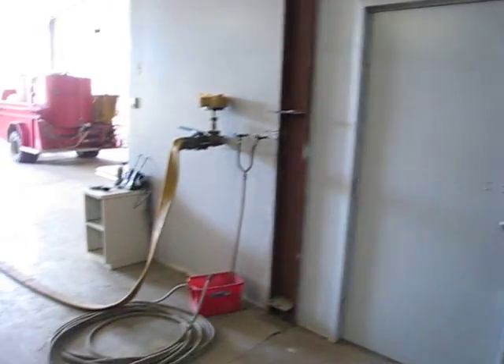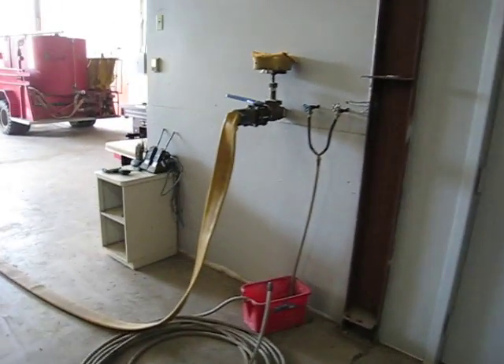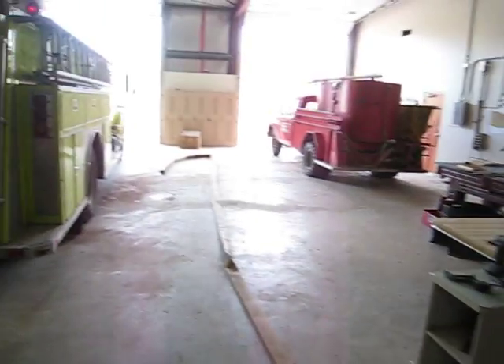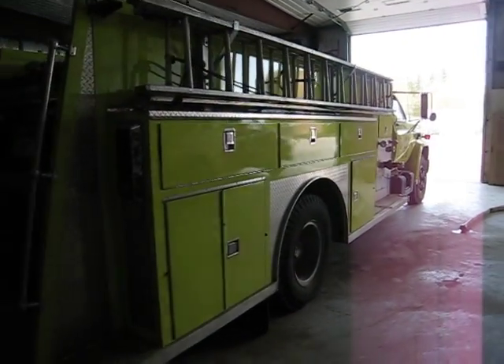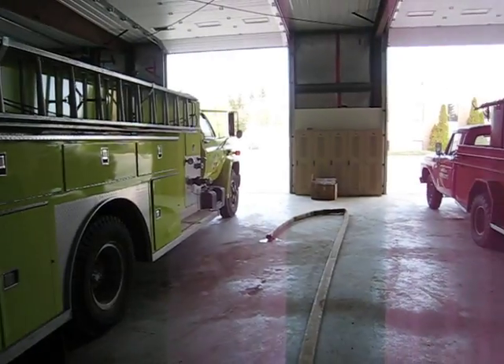Here's our fill station where we come back and fill up the trucks. And that's it — that's the Wall Time Fire and Rescue.